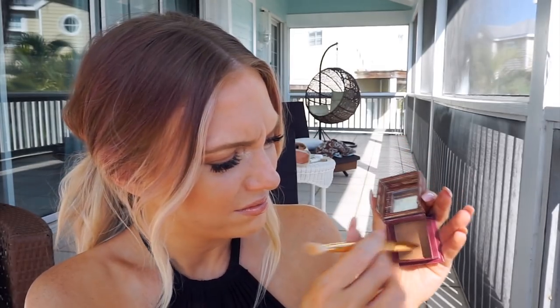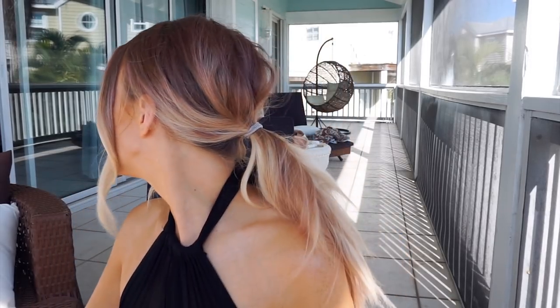I decided to take a little bit of my Benefit Hoola Bronzer on a liner brush and draw a line between my cupid's bow, lightly shading on either side as well. You want to be very light-handed so it doesn't look like a mustache, but this actually really helps enhance your cupid's bow and give your lip shape a little character. Sometimes just bringing out the natural shape of your lips can do wonders versus over-drawing and trying to make them look as large as possible.